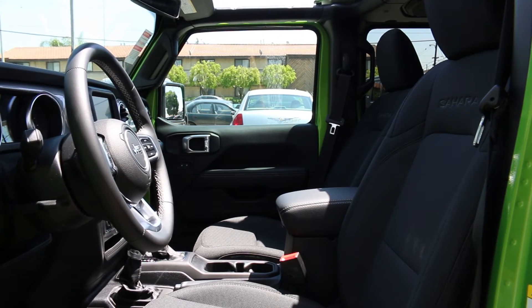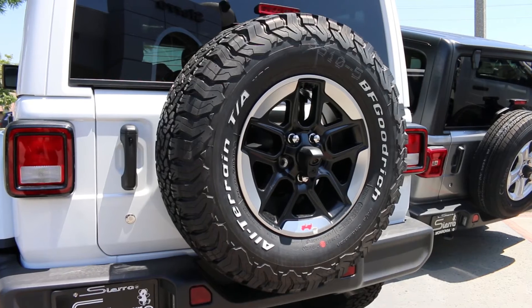If we don't have a particular vehicle in stock, we could order for you, and if that doesn't work, we can even build it for you. We have plenty of experience to get that right order for you.